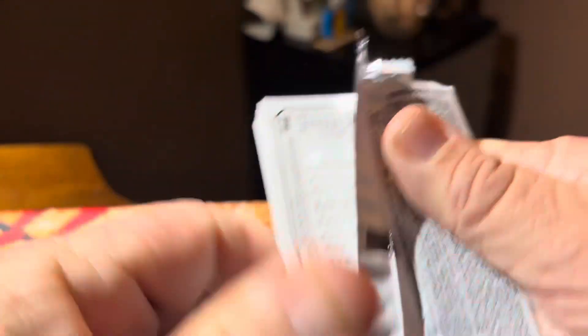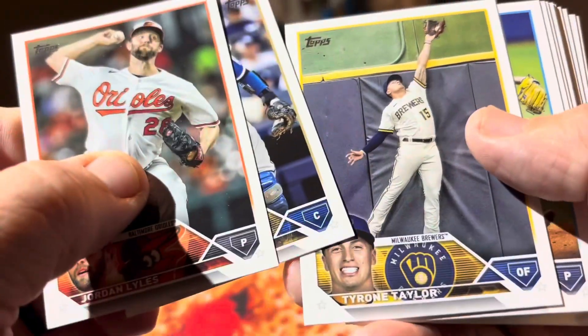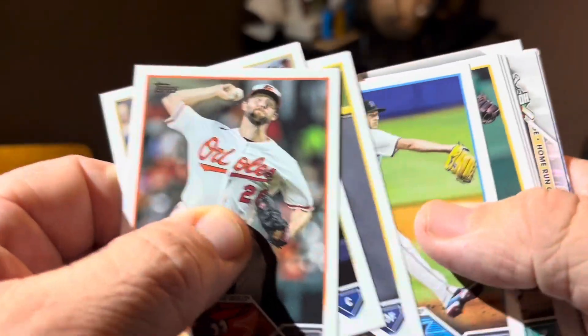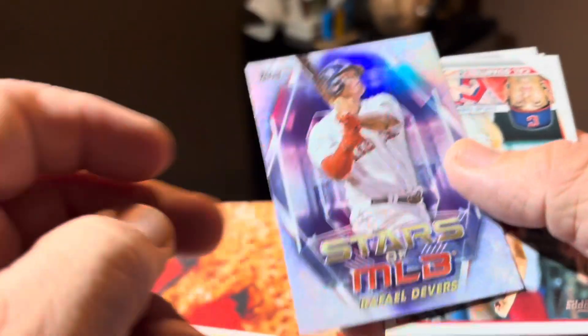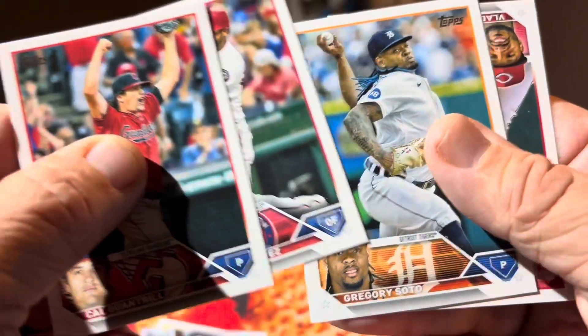Pack number five — I got three chances, hoping for something short printed. I'd even take a Gunner foil or an Adley foil. Something Shohei related. Nothing — nothing. Two to go. I've got 14 cards a pack, he's got 12 cards a pack, and he's going to beat me. Jordan Montgomery. Nothing. Nothing.